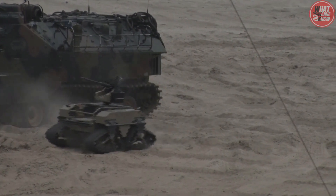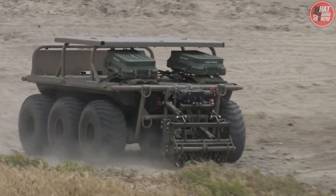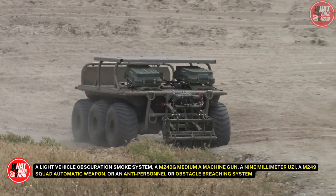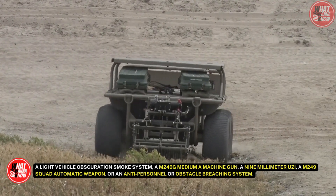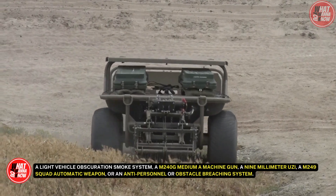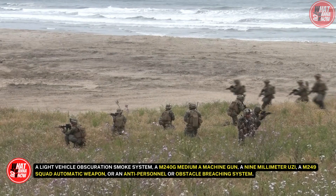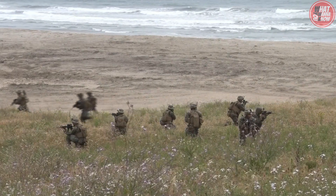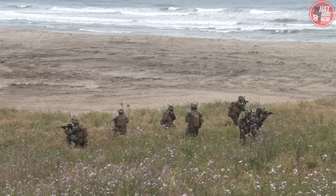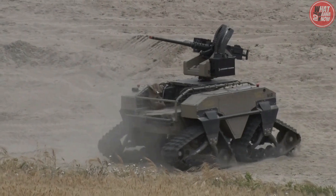In particular, a chemical detection system and day and night cameras can be added to the Gladiator, along with a light vehicle obscuration smoke system, an M240G medium machine gun, a 9mm Uzi, an M249 squad automatic weapon, or an anti-personnel or obstacle breaching system. Naturally, the major objective of this formidable robot during battle is to reduce dangers and eliminate threats to Marines.